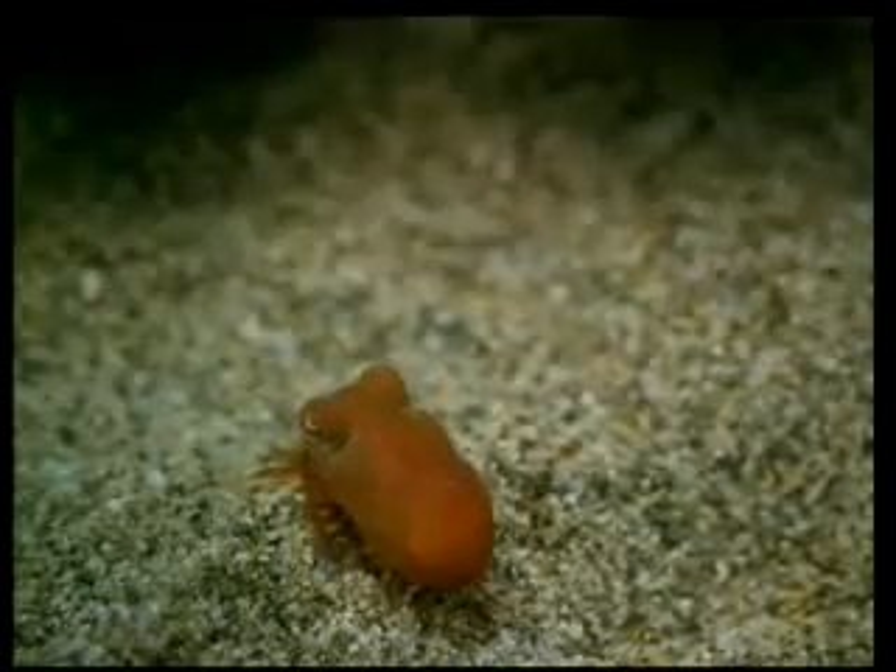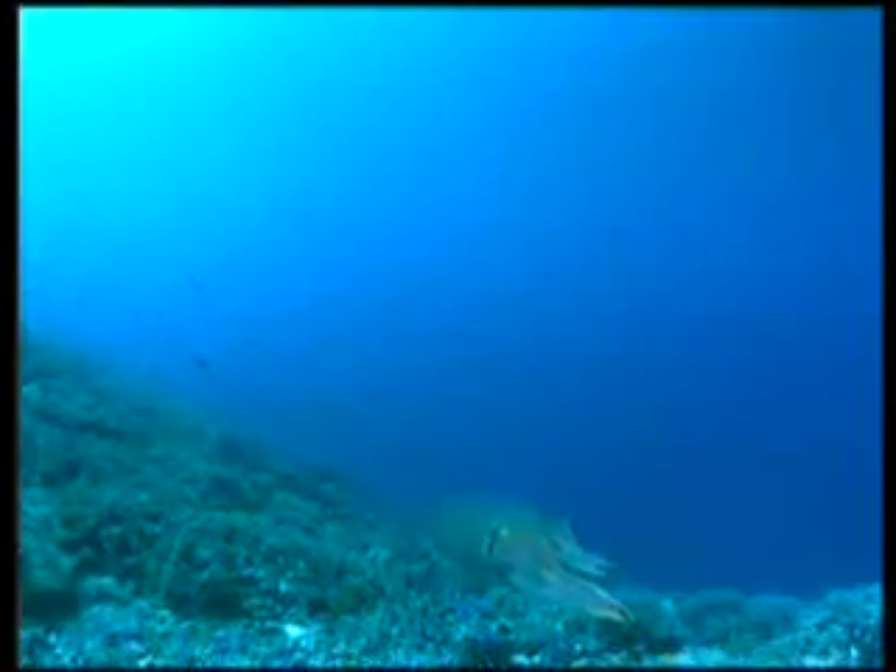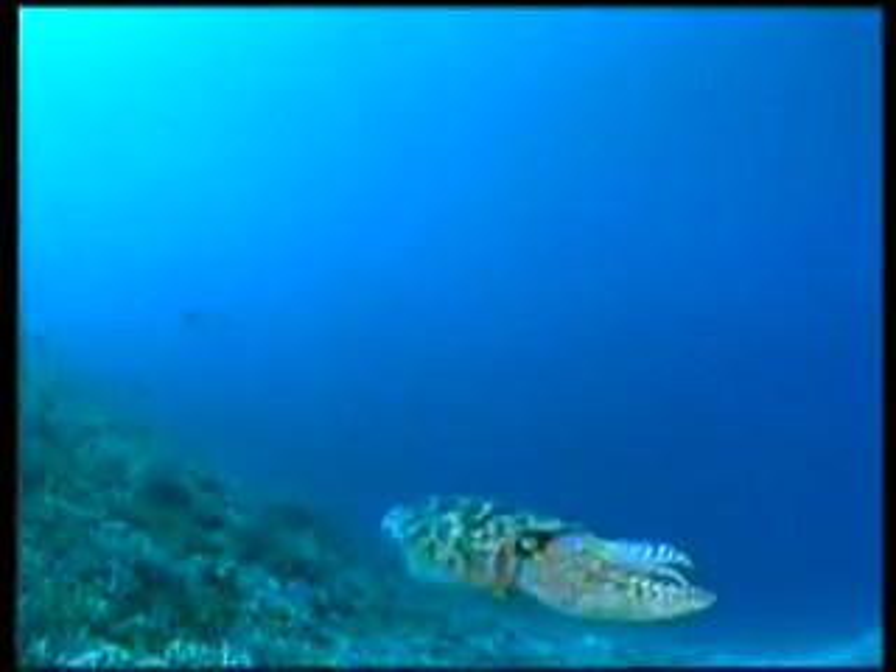The Cuttlefish possesses a very complex eye structure, making it impossible for it to miss its prey. It has ten limbs, all of which possess muscular sucker discs. It can swim quickly or slowly, moving by forcing water from a siphon beneath its head. With its hydrodynamic shape, which allows it to progress without encountering water resistance, the Cuttlefish is one of the fastest moving sea creatures.